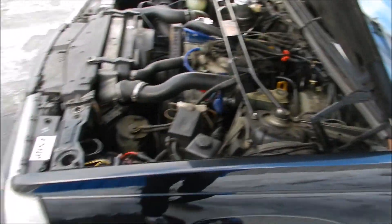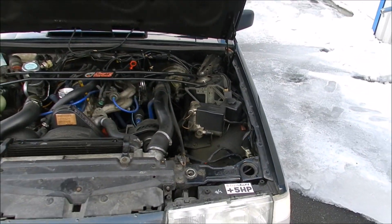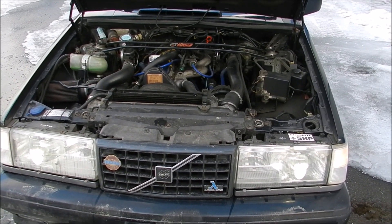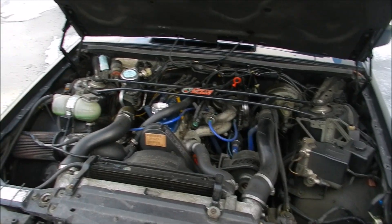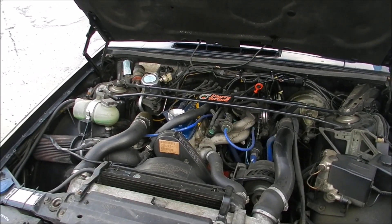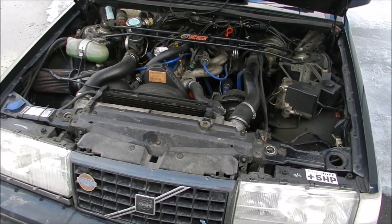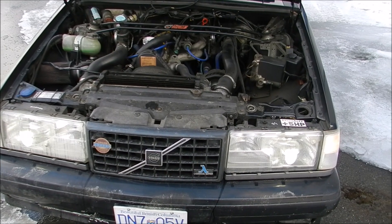It's got all IPD suspension parts — IPD springs front and rear, and an IPD sway bar in the front. Kony shocks front and rear, or possibly Bilstein in the front. But it rides really nice. The only downside to the car is it's an automatic, but it's so nice we couldn't resist. It's even got 940 Euro lights on the front, which is really cool.